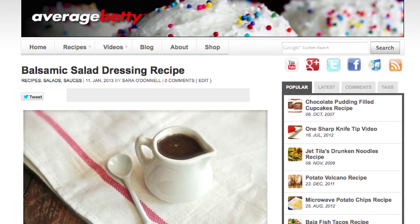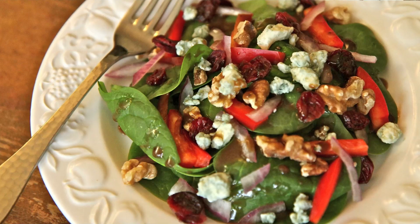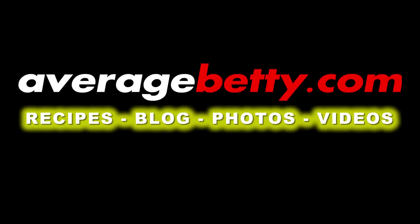Get the balsamic salad dressing recipe at averagebetty.com. I hope you'll give this balsamic salad dressing a try. You might not save enough dough to buy a new car, but you'll definitely be eating better salad. Find me on Facebook and Twitter and drop by my home at averagebetty.com. Thanks for watching and subscribing. See you next time. Mmm, balsamic salad dressing. Oh, do I have spinach on my teeth?